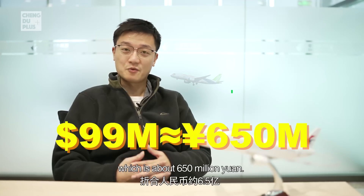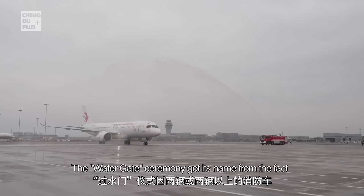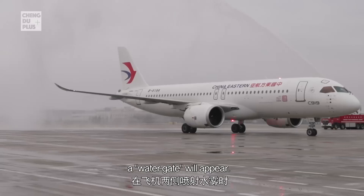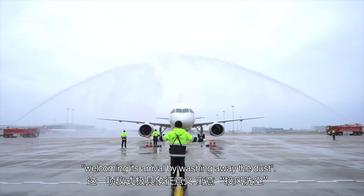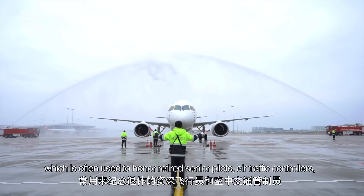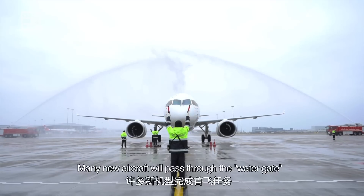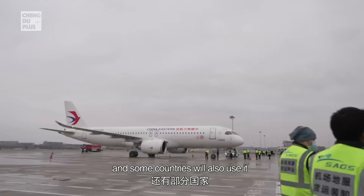The water gate ceremony got its name from the fact that when two or more fire engines spray water on both sides of the plane, a water gate appears. This ceremony carries the symbolic meaning of welcoming a plane's arrival by washing away the dust of its flight. It is a high-level etiquette in international civil aviation, often used to honor retired senior pilots, air traffic controllers, and the first or last flight of an airline.